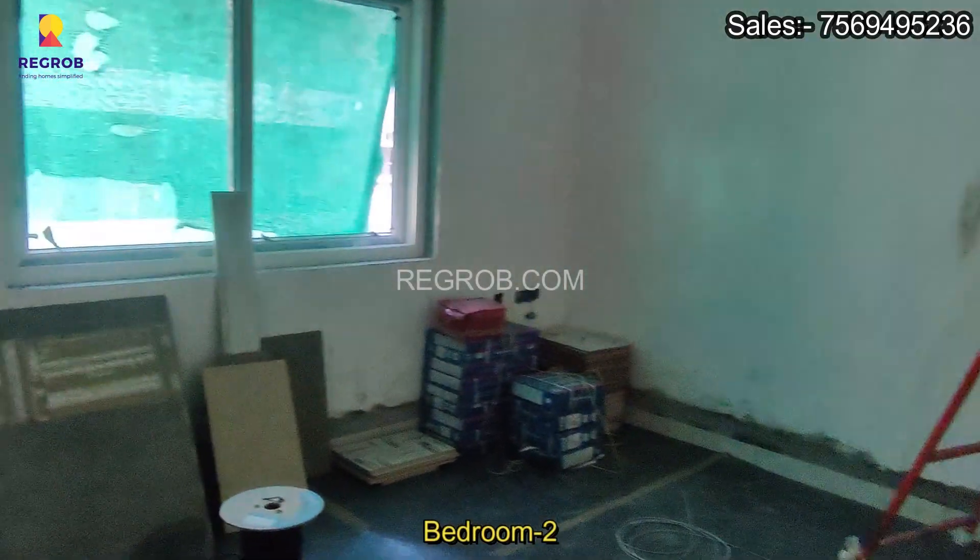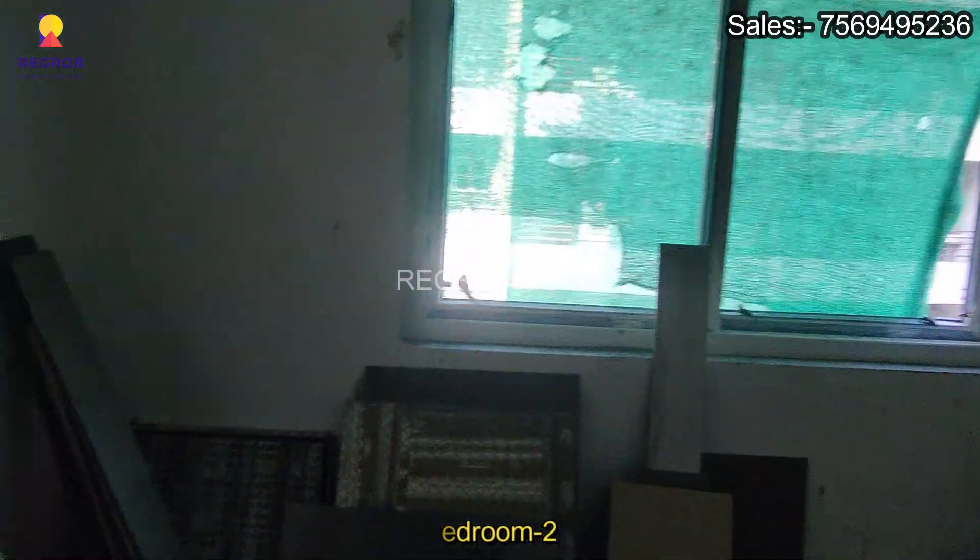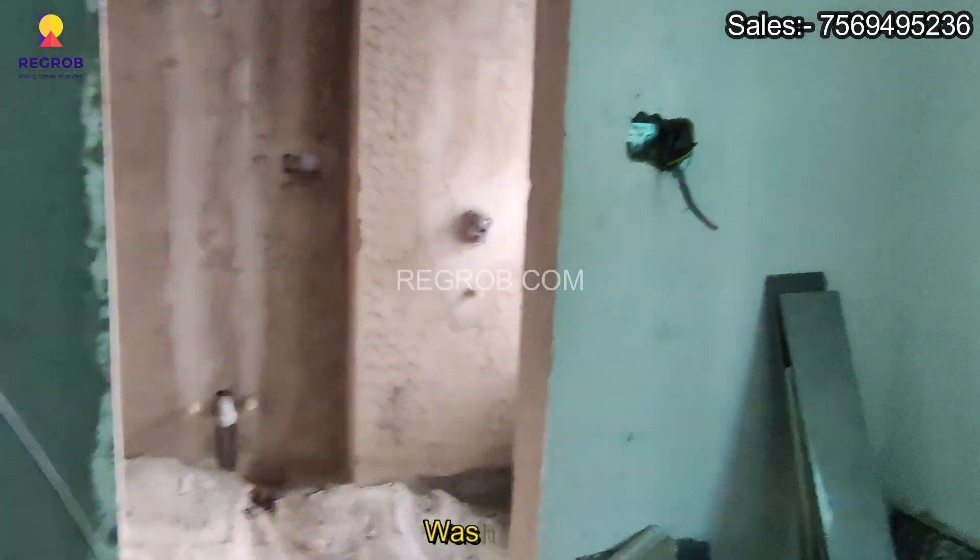And this is bedroom 2, opposite to bedroom 1, attached with washroom.